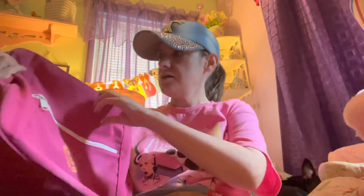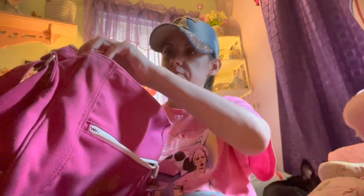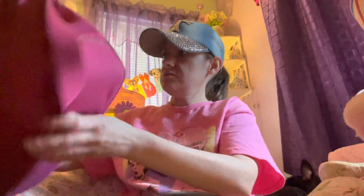Then I got this Liz Claiborne bag. I needed another bag to put my medicine in because my Brighton one is getting really messed up. It's got color on the side, a zipper here, another zipper here, and another zipper here. This was only $16.99.